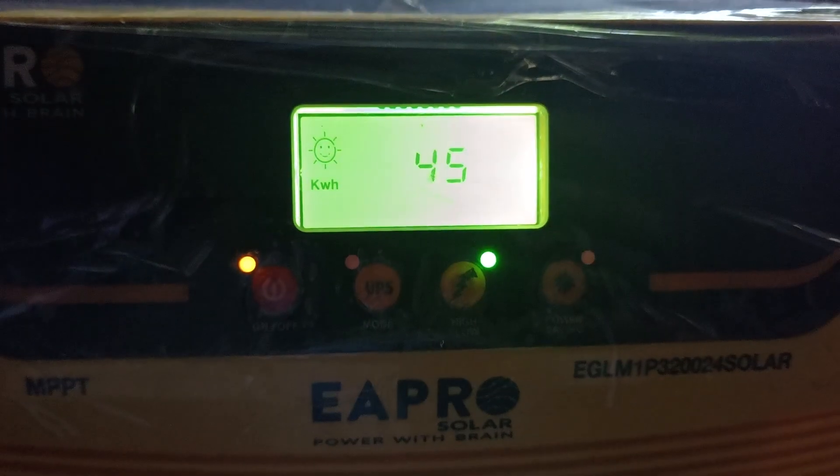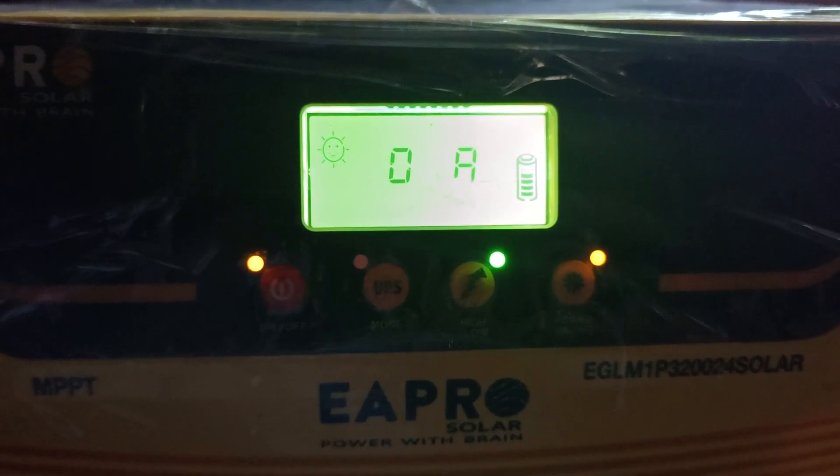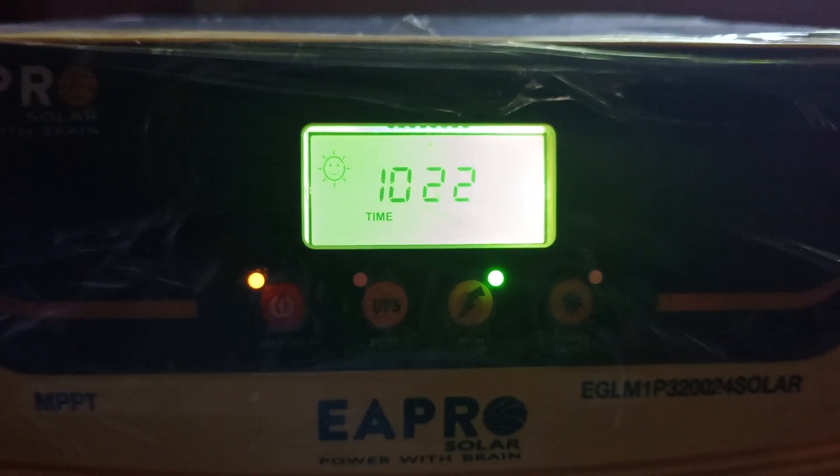Load percent is 58, which is probably 58 ampere. Solar charging ampere is 0, and load is 57 ampere.